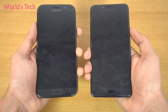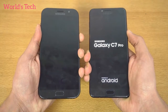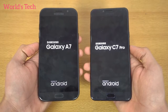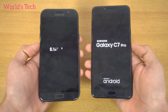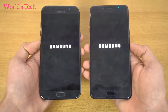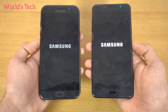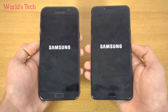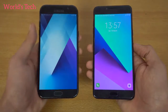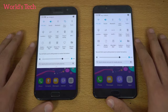Let's get right into the boot-up test. Three, two, one, go. The C7 Pro was first to show the logo, but the Galaxy A7 2017 was faster overall in the boot-up test.